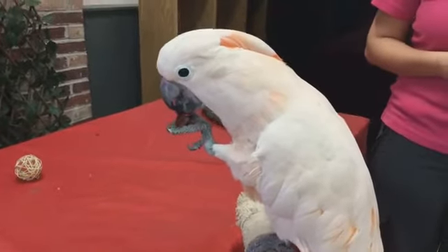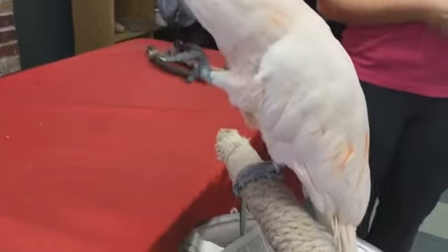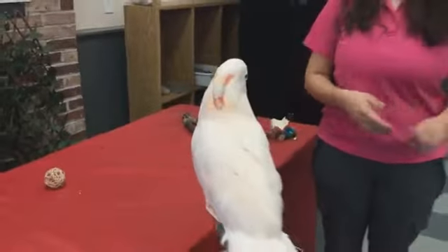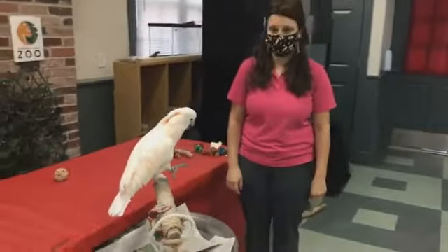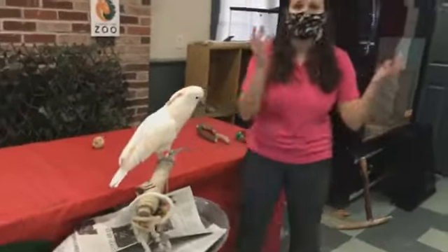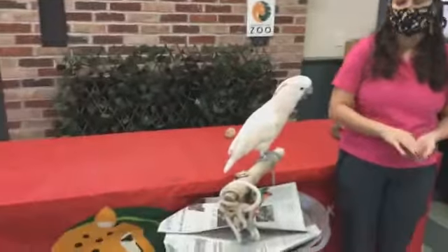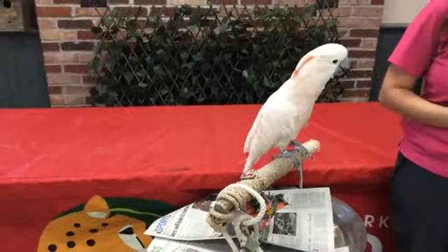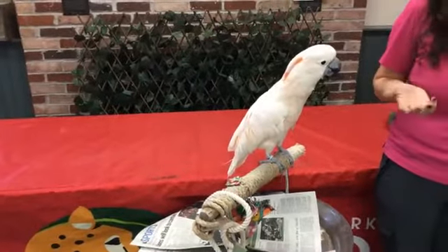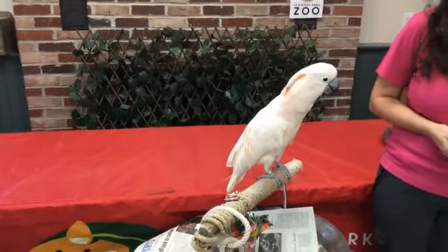Sally is a lefty — you can see she's currently holding that grape with her left foot. So any lefties out there, you've got a pink salmon-crested cockatoo who is also a lefty. Thank you so much for watching our video and supporting us. If you want to head to our website, you can check our Amazon wishlist to see some of the materials and items that we're looking to get. We really appreciate it.